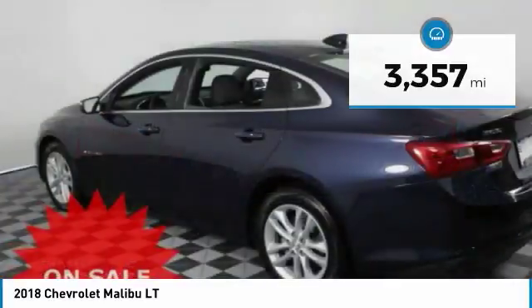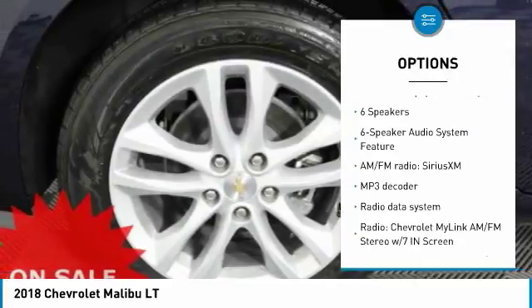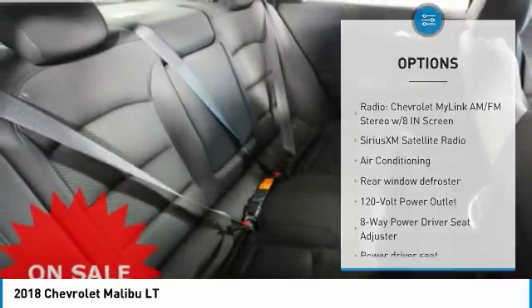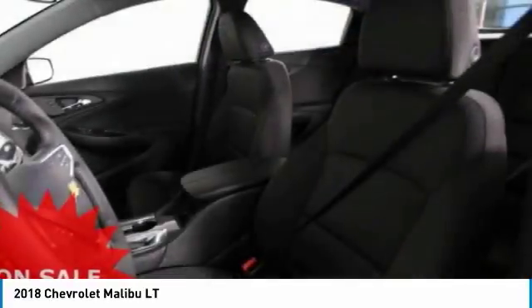Here are some of this vehicle's great options: traction control, remote engine start, air conditioning, dual airbags, power steering, four-wheel disc brakes, auto dimming rear view mirror, PPO, center armrest, electronic stability control, trip computer.